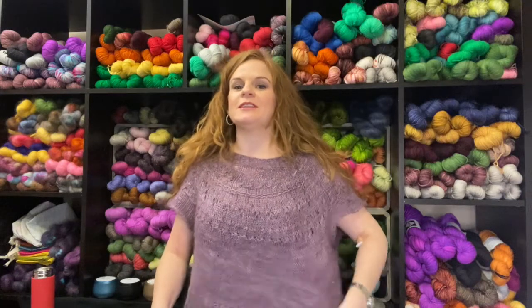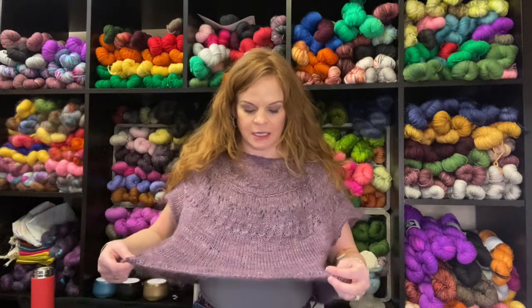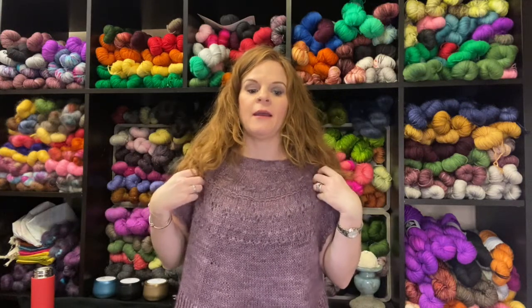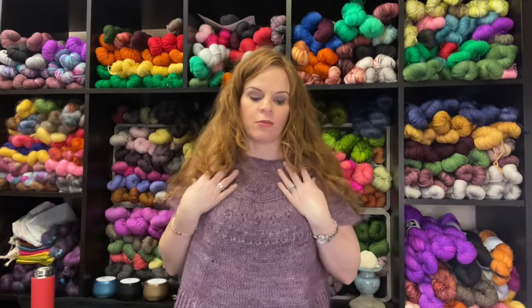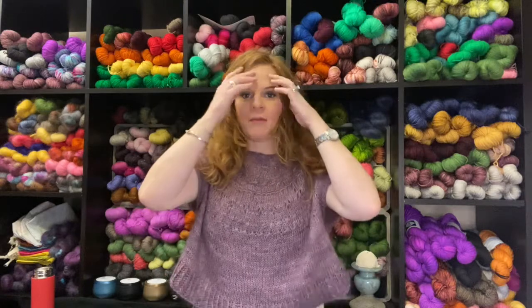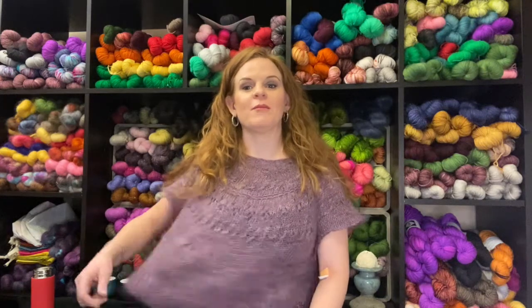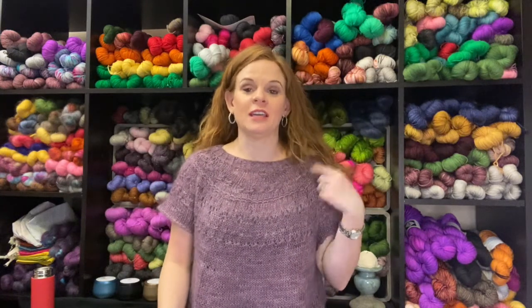What am I wearing today? I am wearing an oldie but a goodie — this is the Ranunculus by Midori Hiroze. The yarn is a fingering weight with Stellina in it, held with a mohair, by Melissa who used to dye under the brand Honey Bee Knits. I bought it at a trunk show at a yarn shop in Ohio in 2019. I love this top — this is my short sleeve version. I also knit this same pattern again long sleeve, and I almost cast this pattern on again the other day.